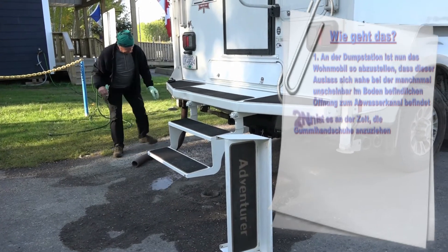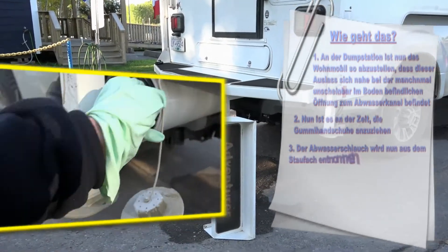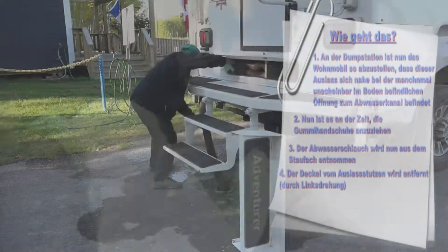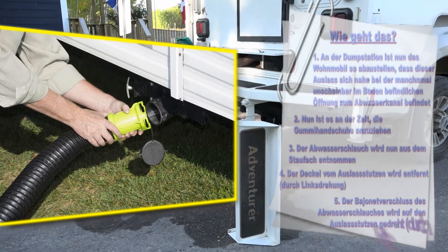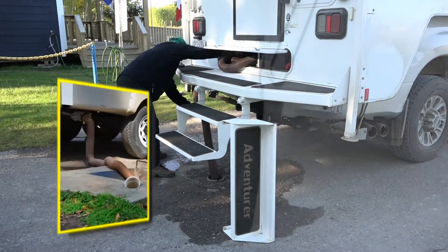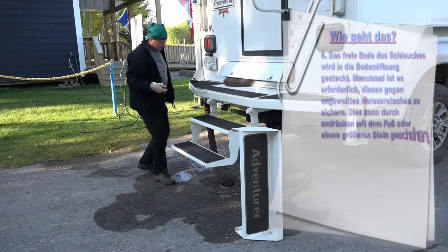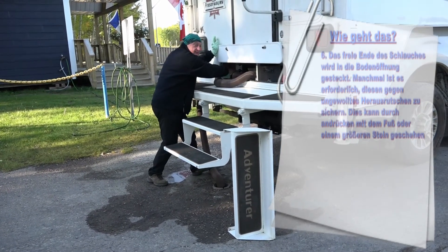Nun ist es an der Zeit, die Gummihandschuhe anzuziehen. Der Abwasserschlauch wird aus dem Staufach entnommen. Der Deckel vom Auslassstutzen wird durch Linksdrehung entfernt. Der Bajonettverschluss des Abwasserschlauches wird durch Rechtsdrehung auf den Auslassstutzen gedreht. Das freie Ende des Schlauches wird in die Bodenöffnung gesteckt. Manchmal ist es erforderlich, diesen gegen ungewolltes Herausrutschen zu sichern – durch Andrücken mit dem Fuß oder einen größeren Stein.